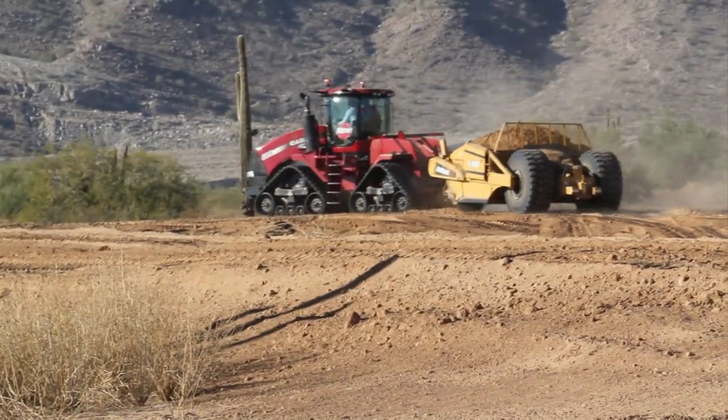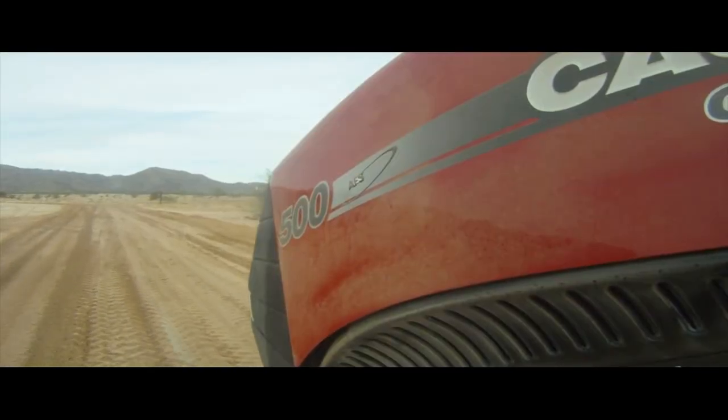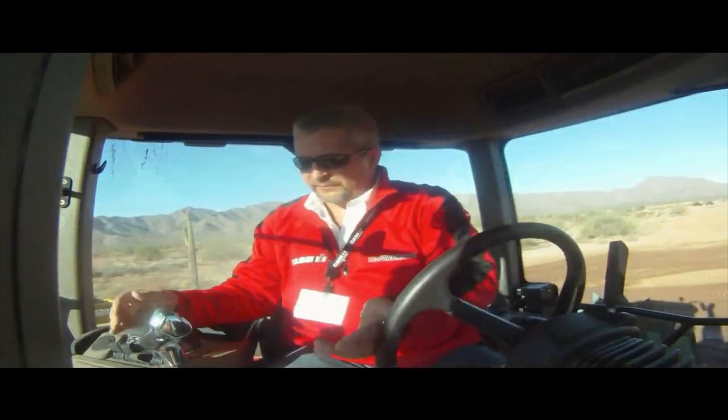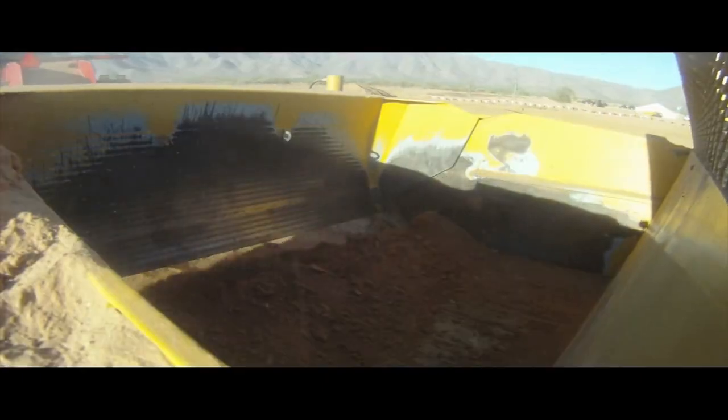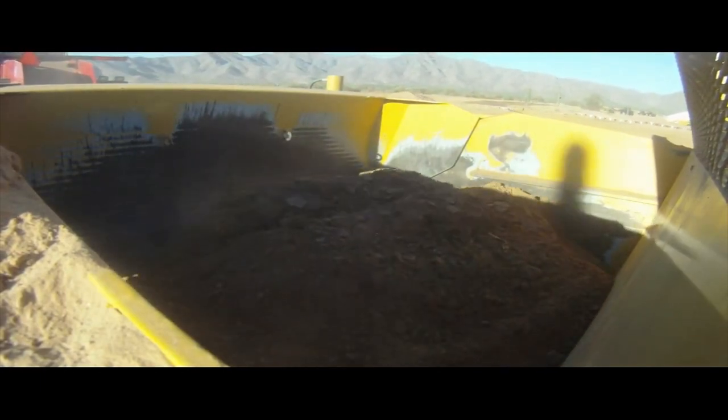Just beyond the solo track, we had a live area where we had a 500 horsepower quad track with an I-180. We let customers and dealers come in, load up a scraper, and operate these quads — really getting a chance to take the APM system and put it into real, engage-the-dirt type of situations.